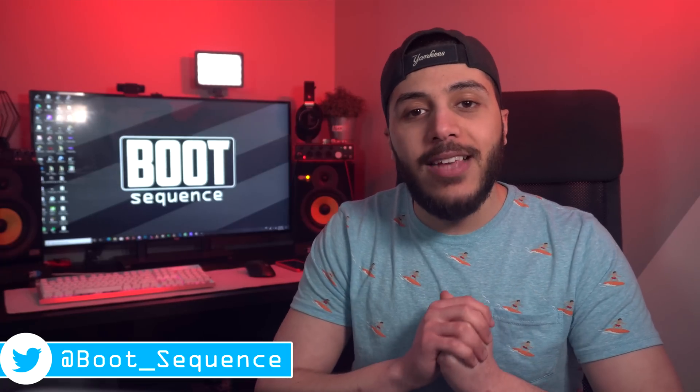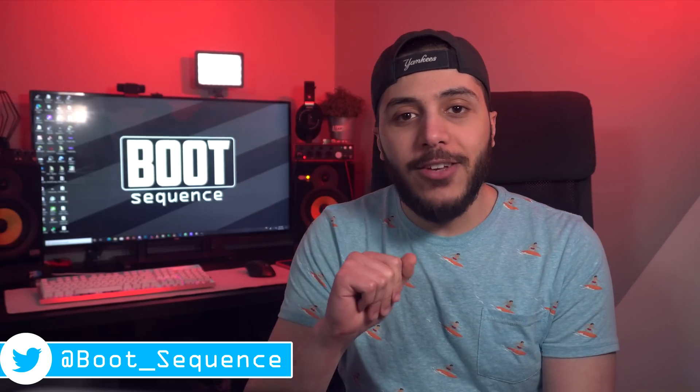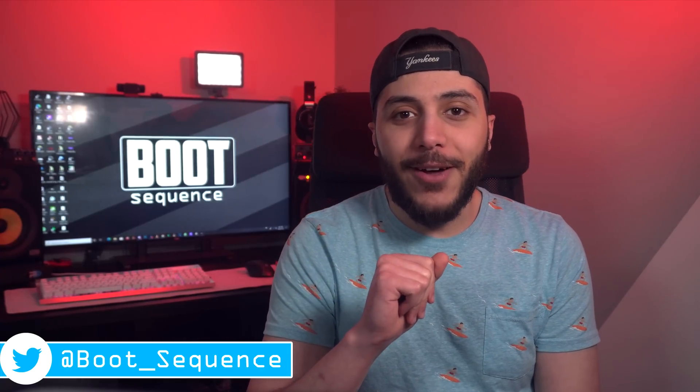That is pretty much it for the news today, guys. Hopefully you've enjoyed. Drop a like if you liked it, a comment if you want to talk about today's stories. As usual, you can click right here to see the latest video, and right here to subscribe to the channel. Stay frosty, my dudes, and I'll see you on the next one.